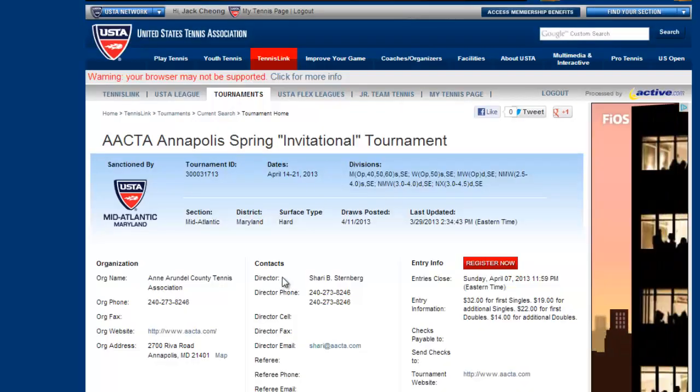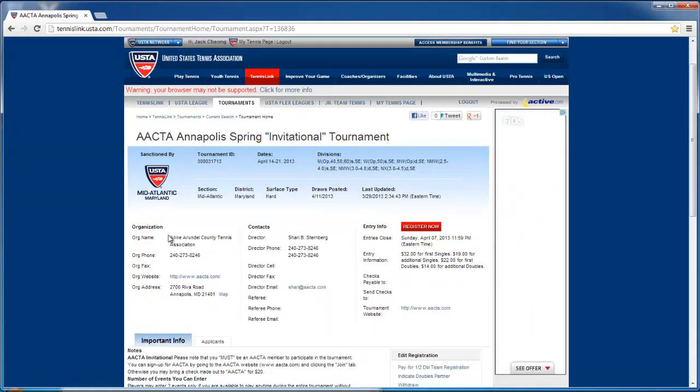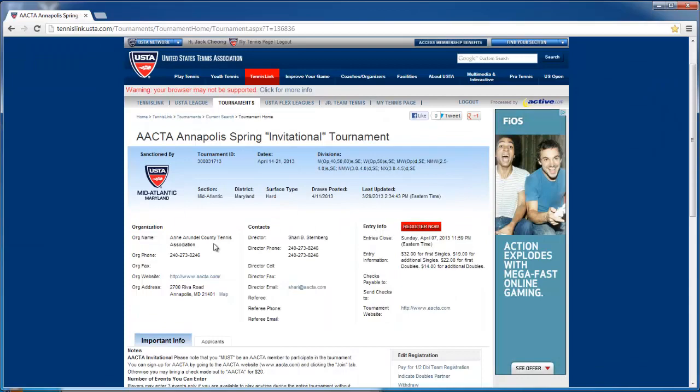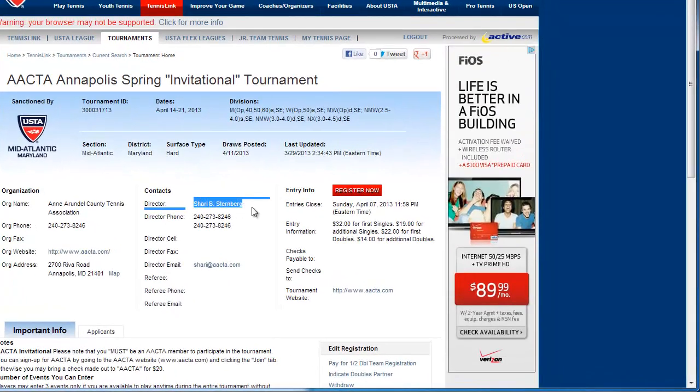It'll bring you to the home screen for the tournament, and this is where you get most of the general information. You'll be given the name of the organization running it, which is the Amaronell County Tennis Association, the director — which is important. Here's her contact information and her email.